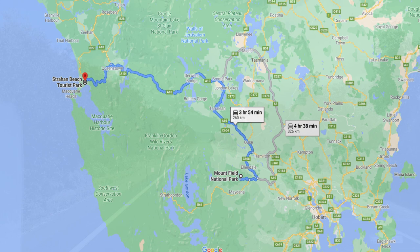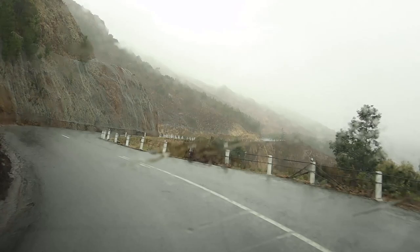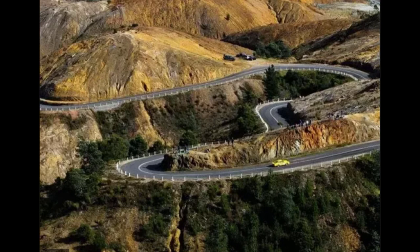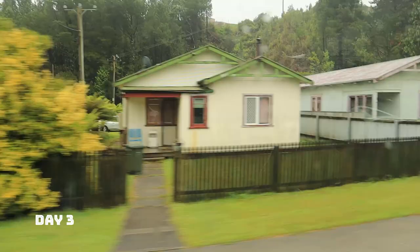From Mount Field Park, we drove another 260 km to reach Strawn Beach Caravan Park. You will be driving over the Instagram-famous 99 Bends to reach Strawn, and if you have a drone, you can get some pretty good aerial shots on a sunny day. We reached the Caravan Park at 9pm and called it a night.